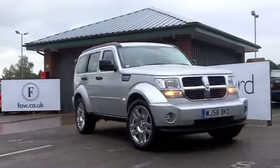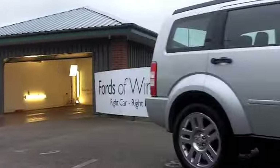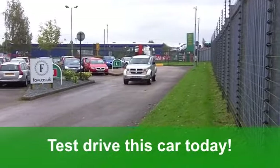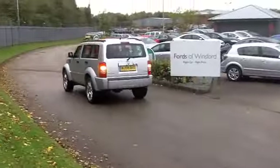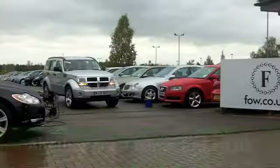Looks good too, with its metallic silver paintwork. You've got a very smart and comfortable cloth interior, nice alloys there. You've got all-round electric windows, it's got climate control, and you've also got a CD player to keep the family entertained.